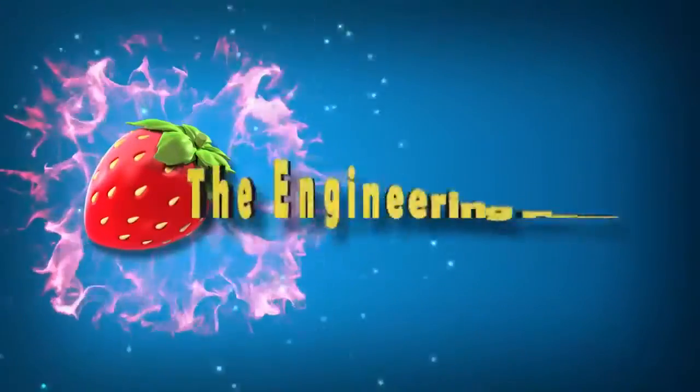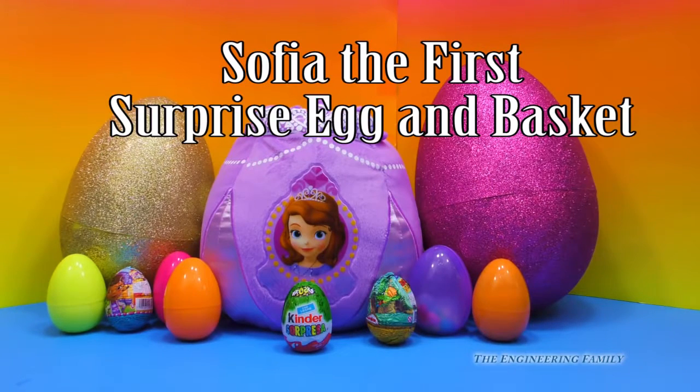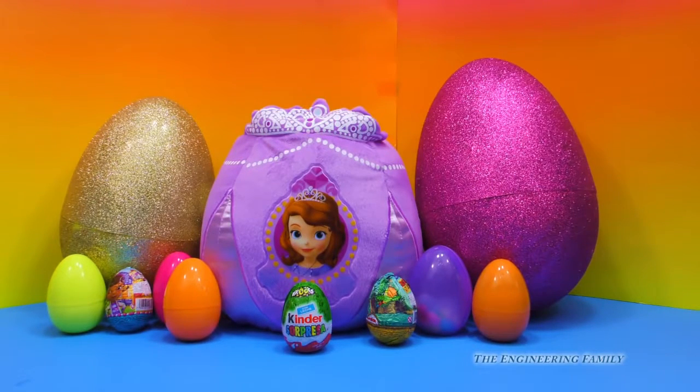Family fun for everyone! Wait a minute, this isn't just surprise eggs. There's a basket in there. Did you make it, Sophia, the first basket and eggs?